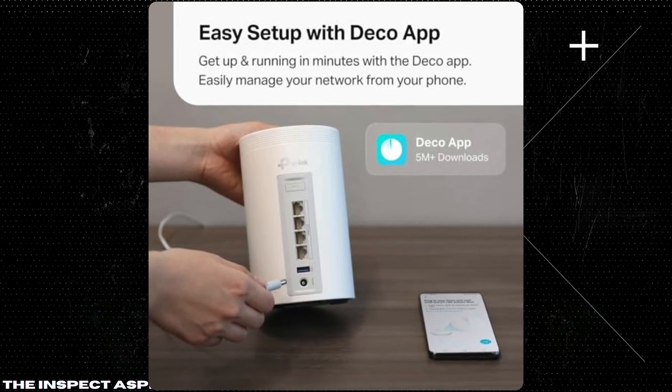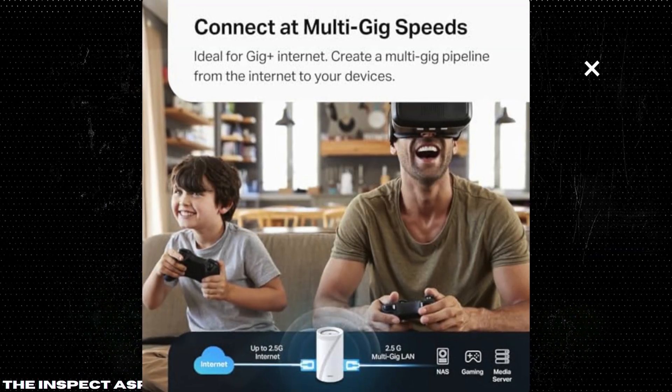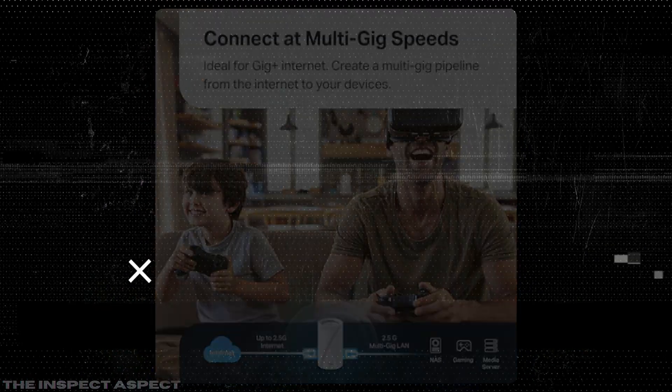Thanks for tuning in to the Inspect Aspect. Don't forget to like, subscribe, and hit the bell icon for more in-depth reviews. See you next time. To get this great product, click on the link below in the description. As always, thanks for tuning in. This is the Inspect Aspect signing off. Stay curious and keep inspecting.